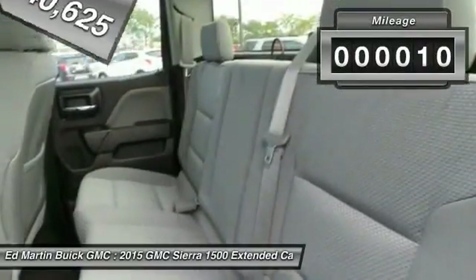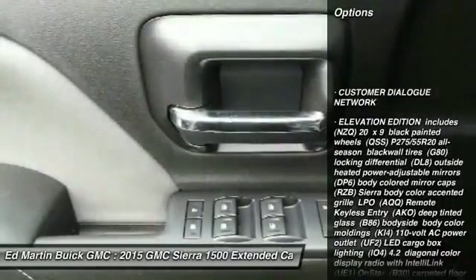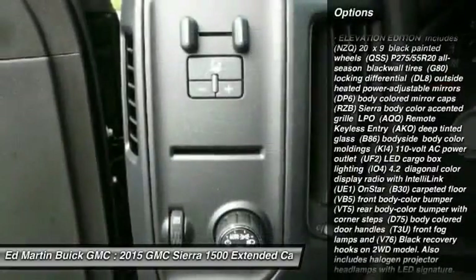This vehicle has less than 100 miles. Here are some of this vehicle's great options: traction control, stability control, anti-lock braking system, power steering.